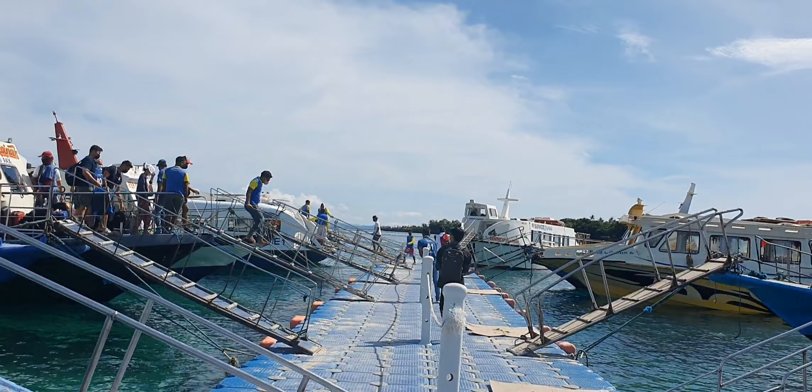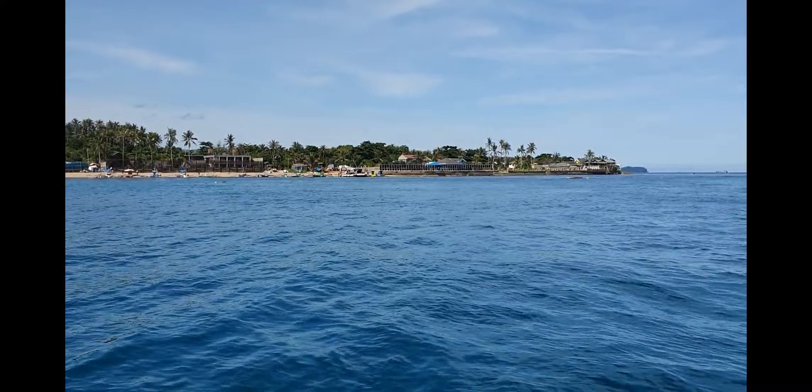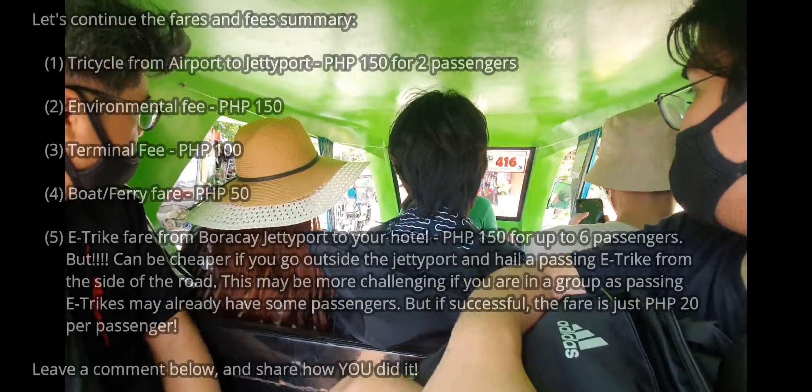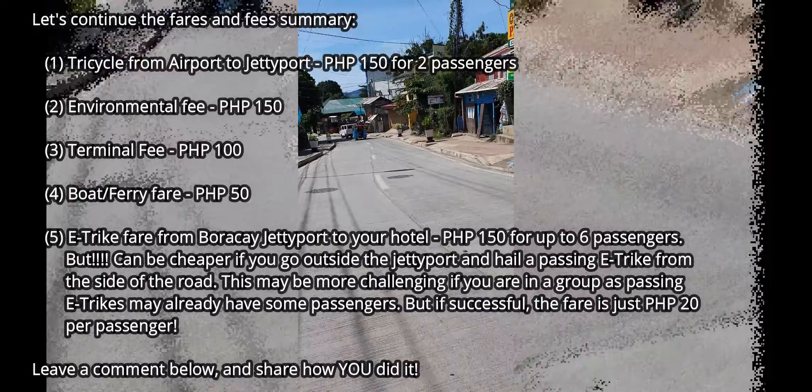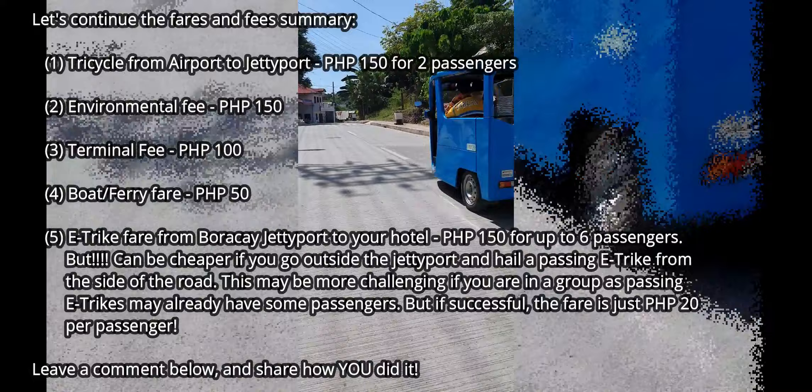Upon paying for your ferry ticket, you will be provided the banka or boat name and seat number. The ferry ride is about 7 to 10 minutes from Katiklan Jetty Port to Boracay Jetty Port. Once landed at the Boracay port, look for the e-trike pickup site. The e-trike fare from the port to your hotel is 150 pesos to stations 1 to 3 for up to 6 passengers. Alternatively, if traveling alone or as a couple, you can walk outside the Jetty Port to the main road, flag down a passing e-trike, and pay just 20 pesos.